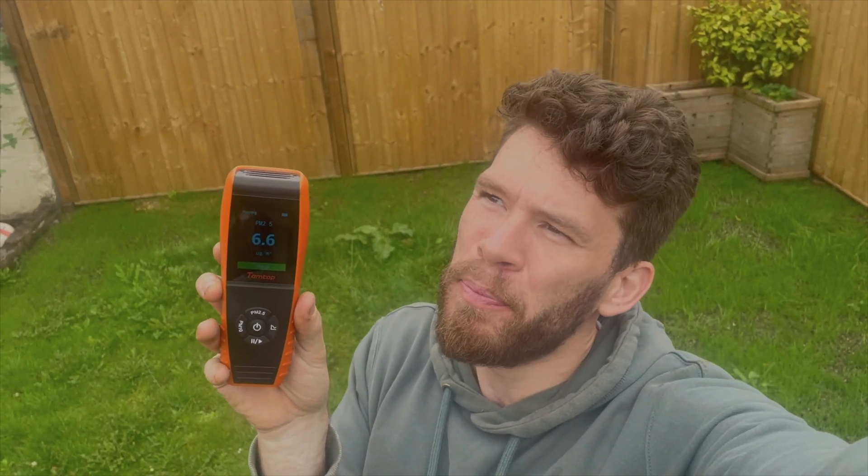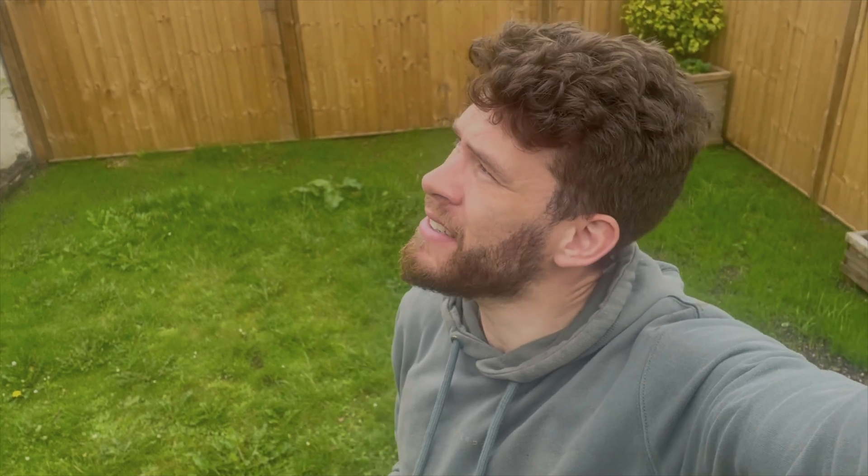We've got to 7.1 — or 6.7 — it's flickering around a little bit. We still have some visible smoke coming out of the chimney. These are relatively stable figures. I've been around the neighborhood and nobody else has anything lit, so I'm trying to be as accurate as I can.